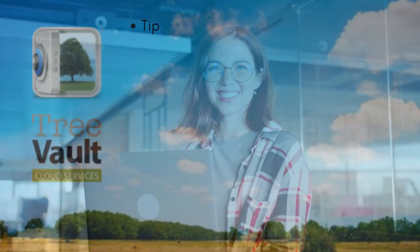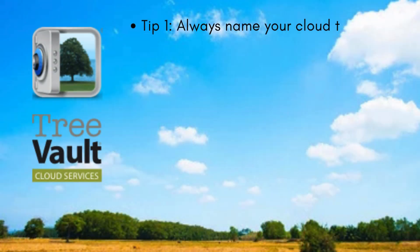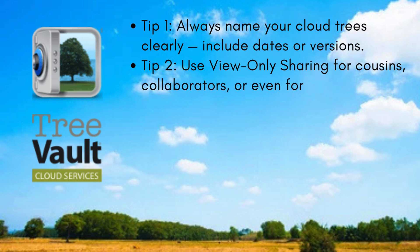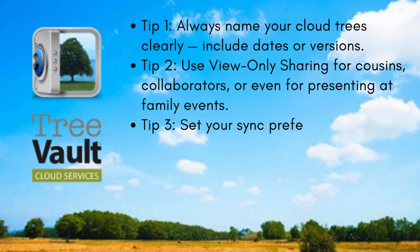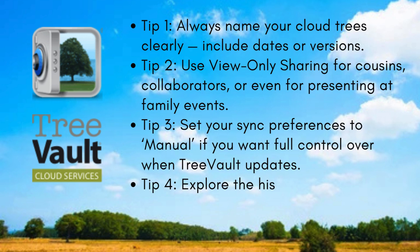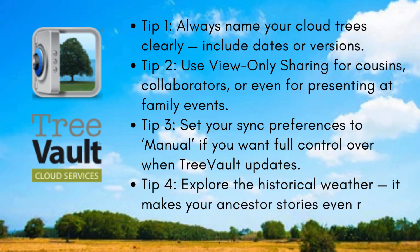Here are a few pro tips to make the most out of Tree Vault. Tip 1: always name your cloud trees clearly — include dates or versions. Tip 2: use view-only sharing for cousins, collaborators, or even for presenting at family events. Tip 3: set your sync preferences to manual if you want full control over when Tree Vault updates. Tip 4: explore the Historical Weather feature — it makes your ancestor stories even richer.